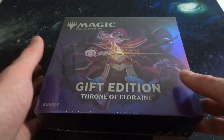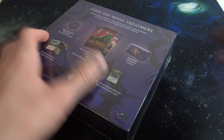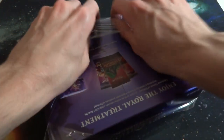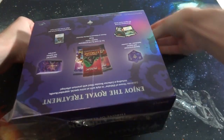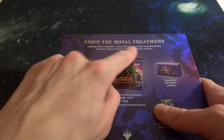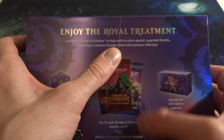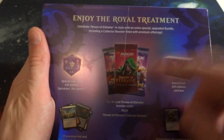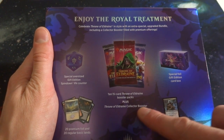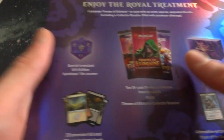I haven't actually opened up any Throne of Eldraine product before, so this will be the first time on this channel. I really like this set — the art has a Brothers Grimm, fairy tale kind of vibe, and I thought it'd be a lot of fun to open it up with you all. Everything is completely foiled on here; got the cellophane on it. Let's take it off — it does have a little slit so it should be easier to open.